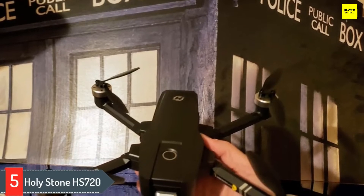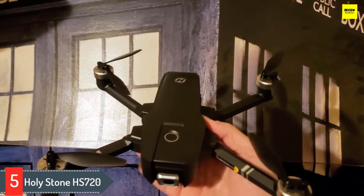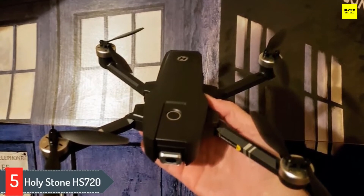The Holystone HS720 comes with a great action camera which will please most people. It's a 2K FHD 5G camera. The live video can be transmitted to the pilot's smartphone screen or an FPV monitor.